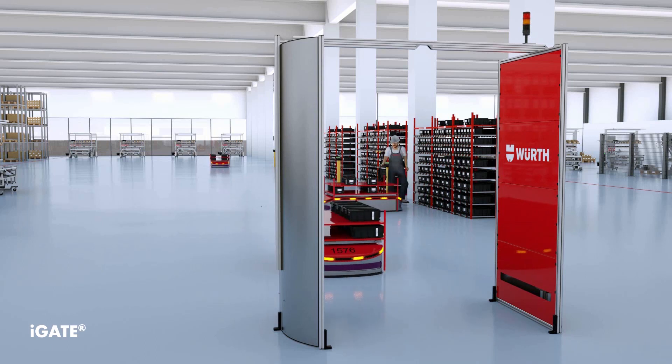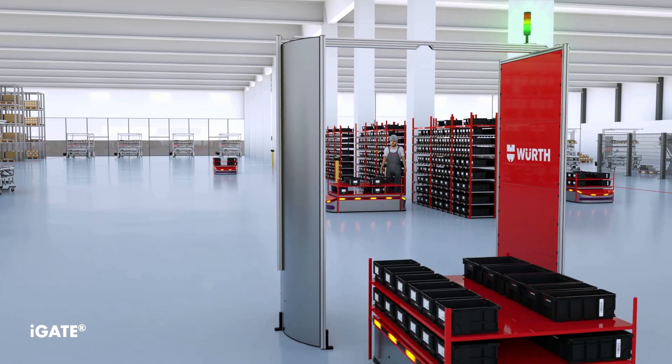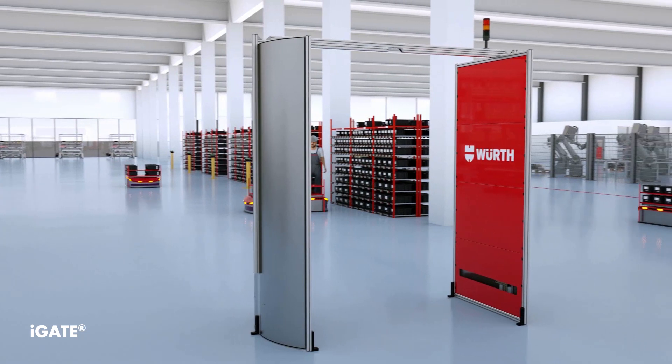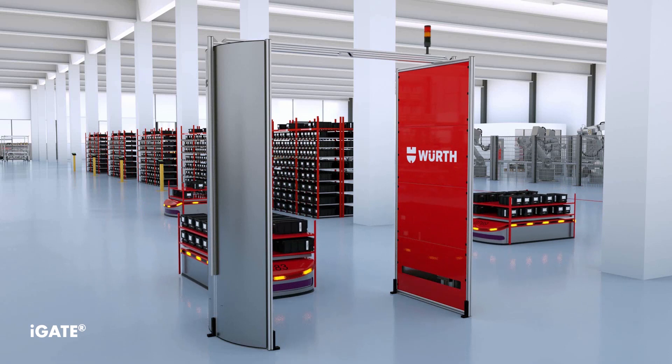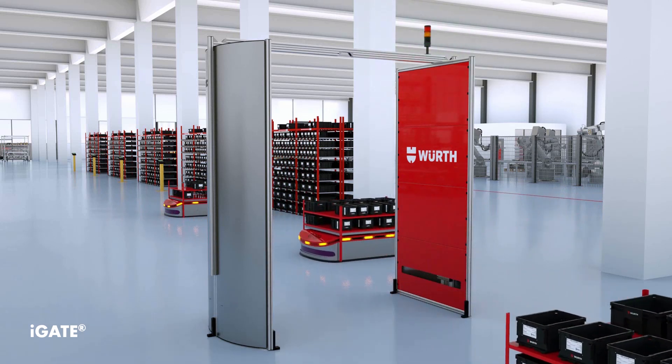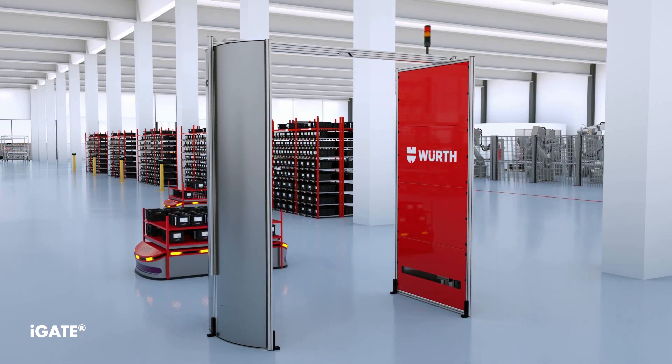iGate is the gate to maximum efficiency, transparency and speed in C-parts management. Using bulk reading, it processes up to 200 bins simultaneously. With iGate you can also inspect incoming and outgoing goods, fully automatically of course.